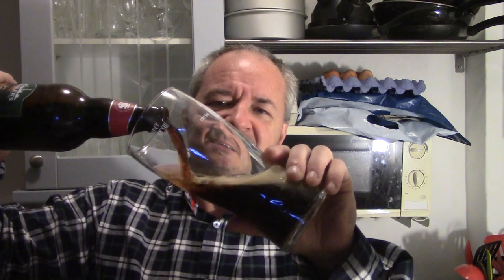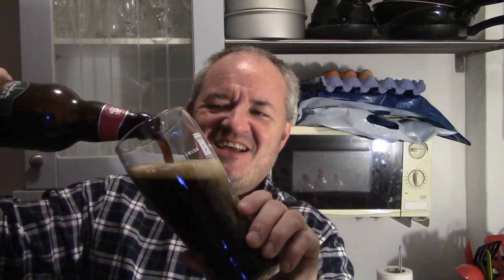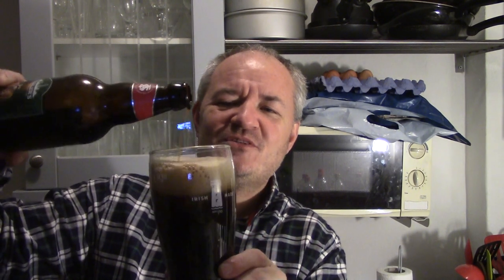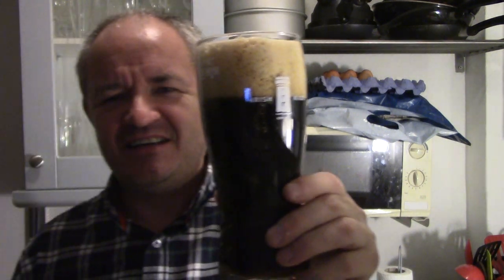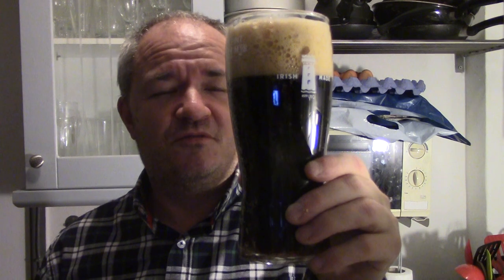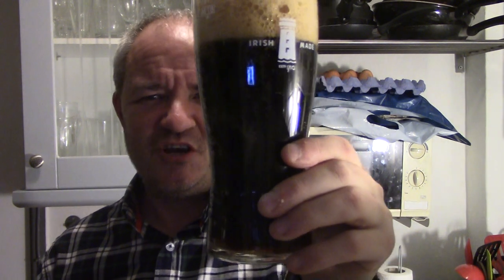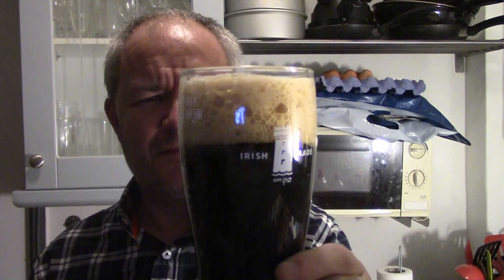Here's the pour. You know, sometimes you get an anticipation when you know it's a good beer, and there you are ready to pour that beer out again — and it's been a year. Close to black, ebony black colour, beige head.